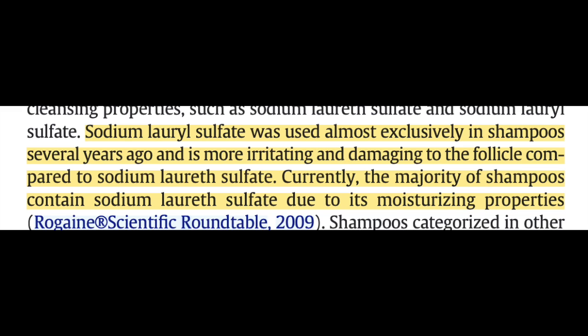I was originally going to lump sodium lauryl sulfate and sodium laureth sulfate together in this video, but unfortunately I can't, because the two agents have different properties. Sodium laureth sulfate is derived from sodium lauryl sulfate and is actually more commonly used in shampoos than SLS because it is milder. However, SLES may have some toxicity that SLS doesn't have, but we'll get into that later.